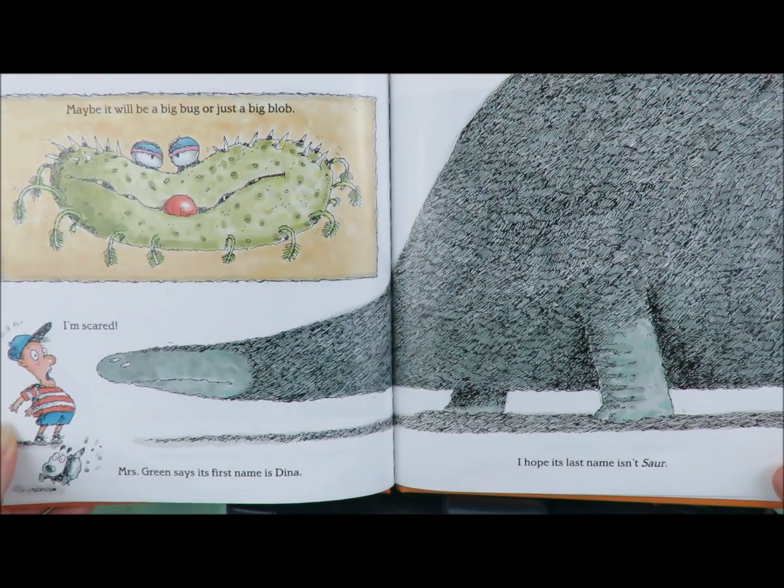Maybe it will be a big bug or just a big blob. I'm scared. Mrs. Green says its first name is Dinah. I hope its last name isn't sore.